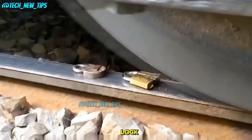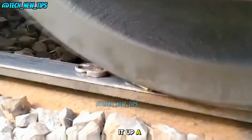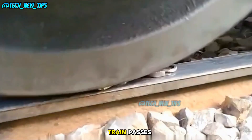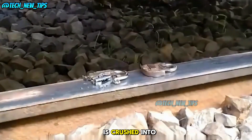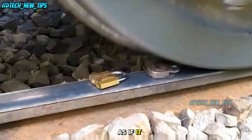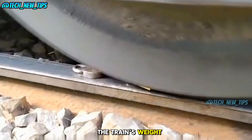Now let's step it up a notch. This metal lock looks strong, but can it survive a moving train? The train passes and the lock is crushed into brittle pieces. That's incredible — the lock shattered as if it were brittle glass. The train's weight is insane.